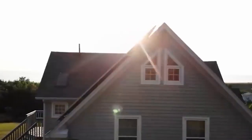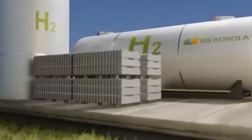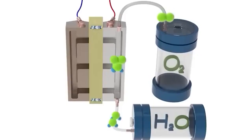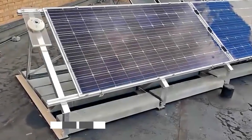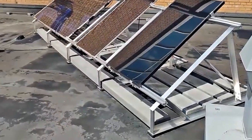Hydrogen proves to be a superior storage medium compared to conventional batteries. Solheight's hydrogen panels boast modularity, allowing seamless integration with existing commercial PV models. This means that if you already have solar panels installed, you can easily upgrade them to incorporate hydrogen production capabilities.